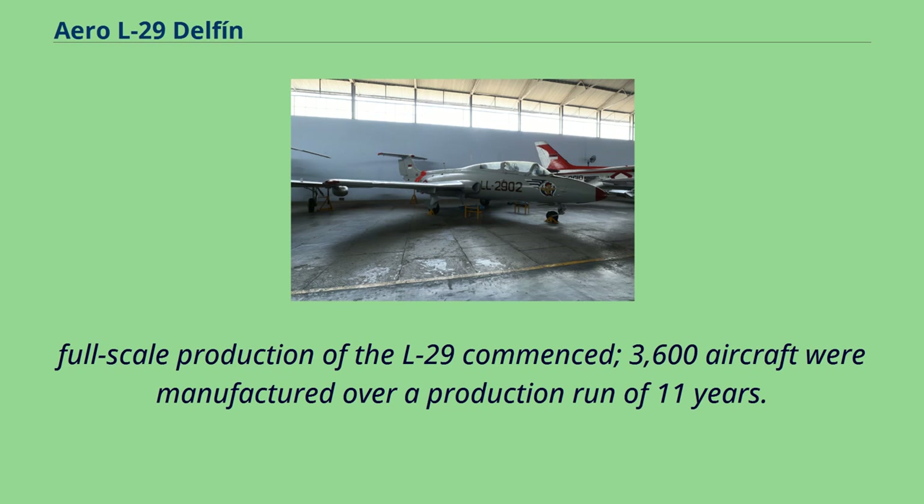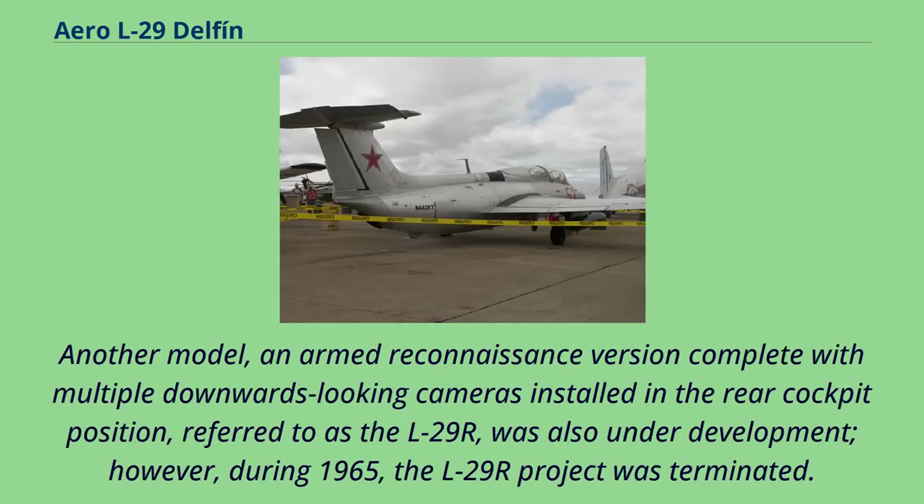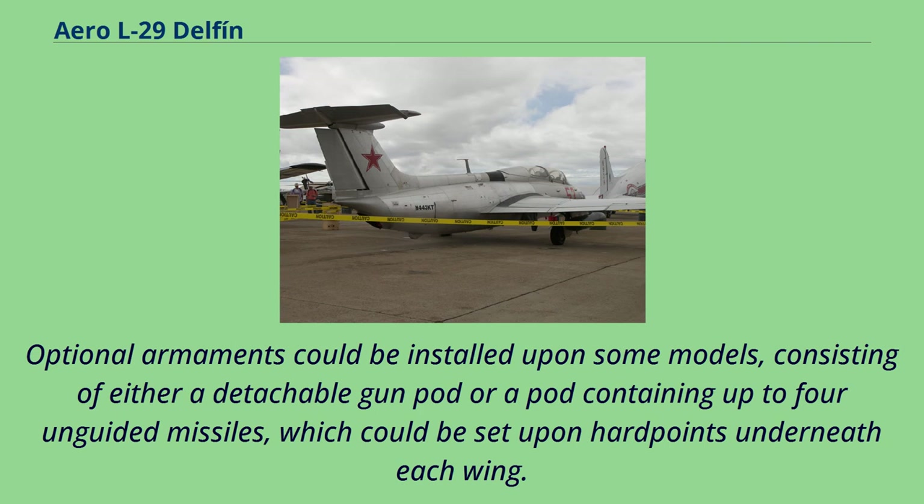3,600 aircraft were manufactured over a production run of 11 years. During its production life, several derivatives of the L-29 were developed, such as a dedicated single-seat aerobatic version designated as the L-29A Acrobat. Another model, an armed reconnaissance version complete with multiple downward-looking cameras installed in the rear cockpit position, referred to as the L-29R, was also under development; however, during 1965 the L-29R project was terminated. Optional armaments could be installed upon some models, consisting of either a detachable gun pod or a pod containing up to four unguided missiles, which could be set upon hardpoints underneath each wing.